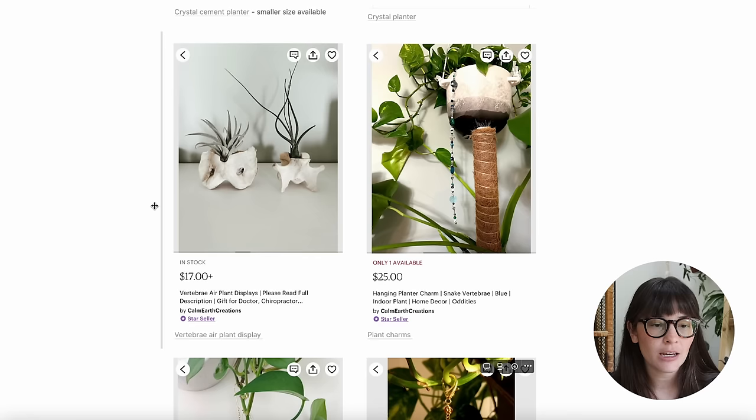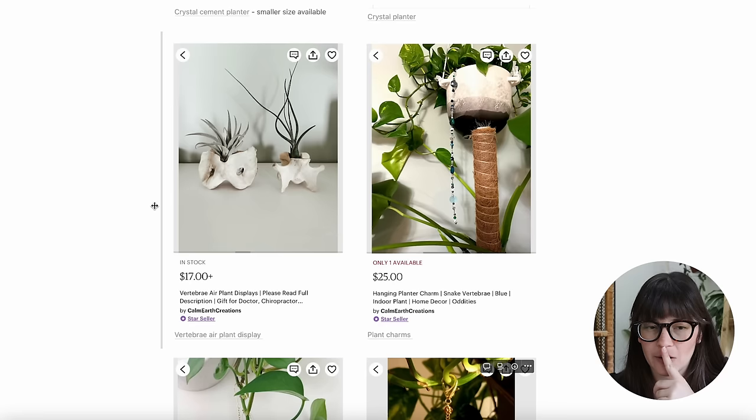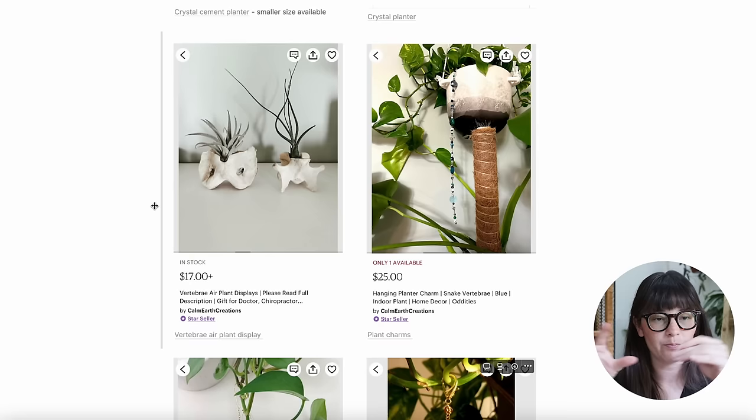I also leaned into the skulls and taxidermy vibe when I found this air plant display — it's vertebrae, and I'm pretty sure it's real. If you don't like that, you could probably find a resin-poured version, but either way it's really cool for displaying air plants. I think air plants are a great fit for this aesthetic. I've never had great success with them, but I love how they look — and if you found some pretty realistic faux ones, no one would ever know.